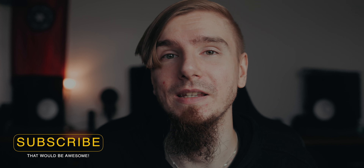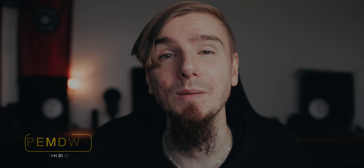Welcome back to another video on this channel. I hope you all had a fantastic day. Today it's time to talk about some easy beginner photography tips and tricks that I highly recommend, especially if you're just getting started.